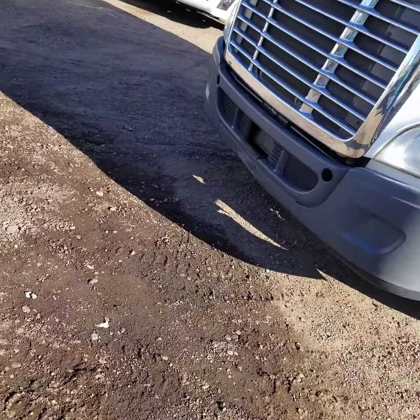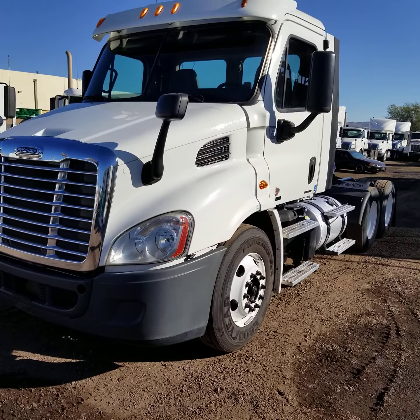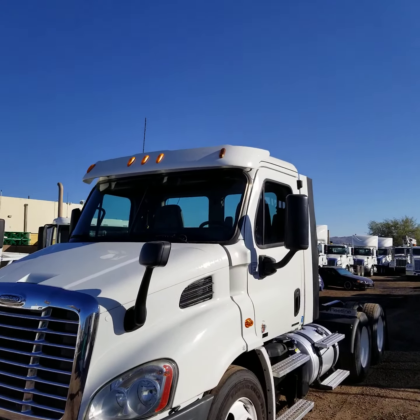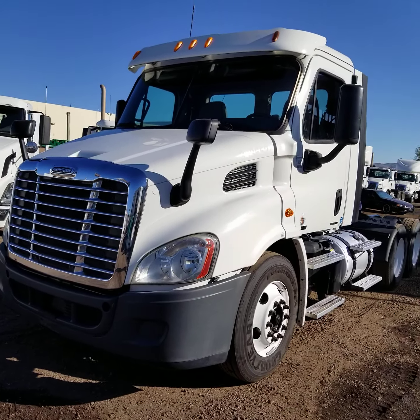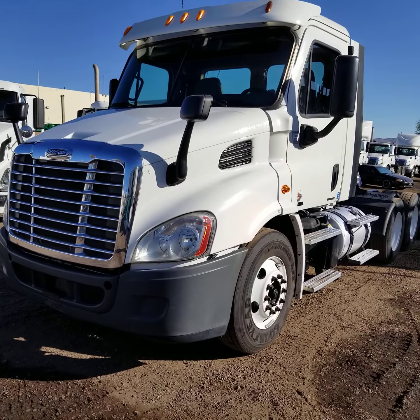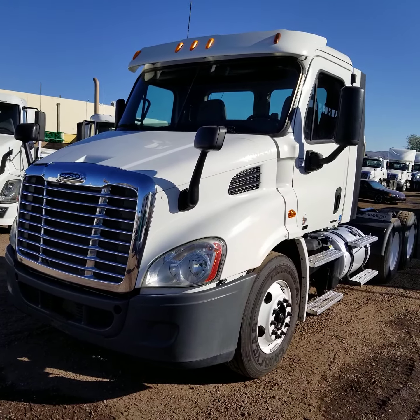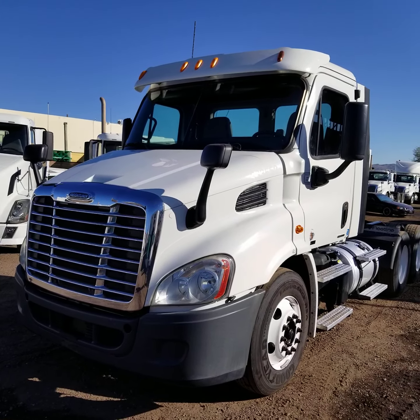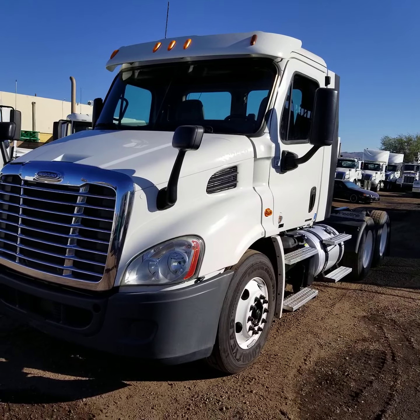Once again, this is a 2012 Freightliner Cascadia 113 day cab, 730,000 miles, 410 horse DD13. Thank you for watching my video today. Please feel free to call me with any questions. My name is Curt Holden — you can reach me directly at 602-487-4777.